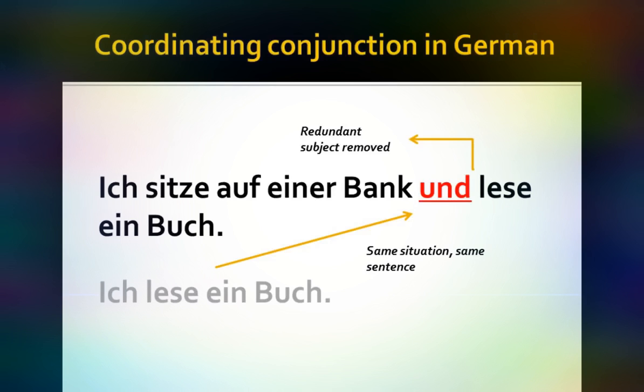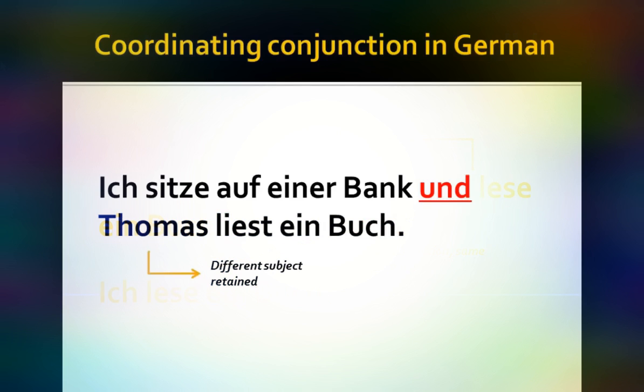As in the English, I removed the redundant subject because we've already established who's doing the action in the prior sentence. However, if there are two separate subjects, like in 'ich sitze auf einer Bank und Thomas liest ein Buch,' then I'm going to have to retain that second subject. But otherwise, everything else remains the same.